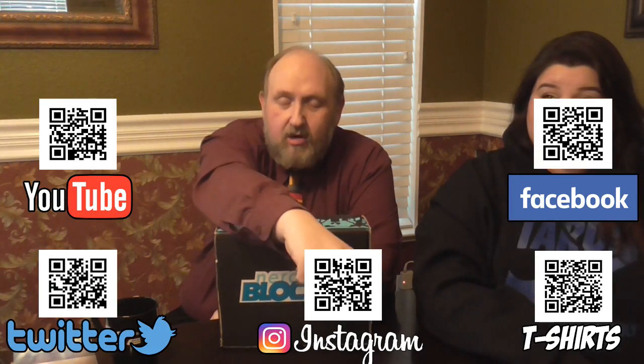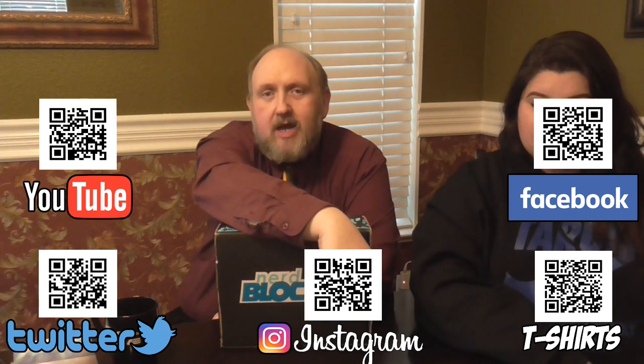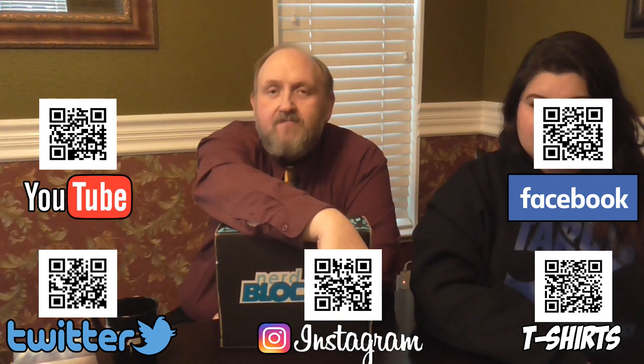Almost forgot — if you do want any of our social media, links are all around the screen right now. You can zap it with your QR code app on your phone, it'll take you directly to it and subscribe for you. We do this with Geek Pride because we care about our Geek Nuggets. Geek Pride cares — most of the time. But that's it really for now. We'll see you in February, the month of love. And until then, take care. We'll see you soon. Adios, Geek Nuggets.